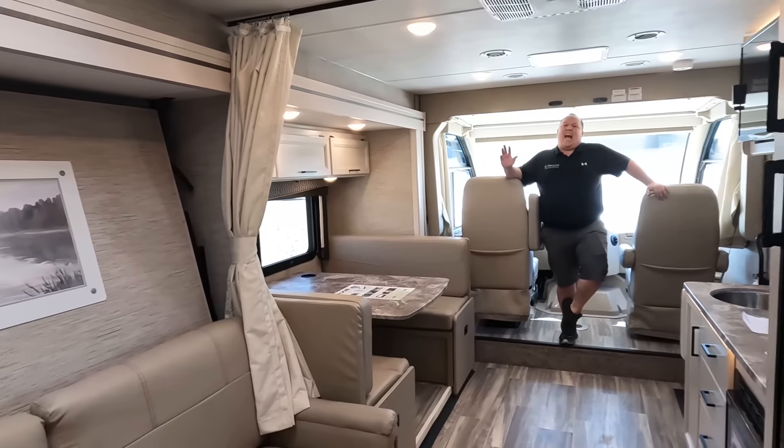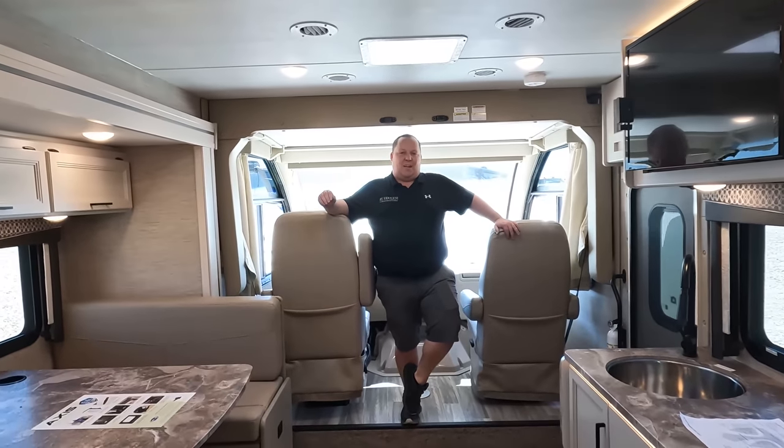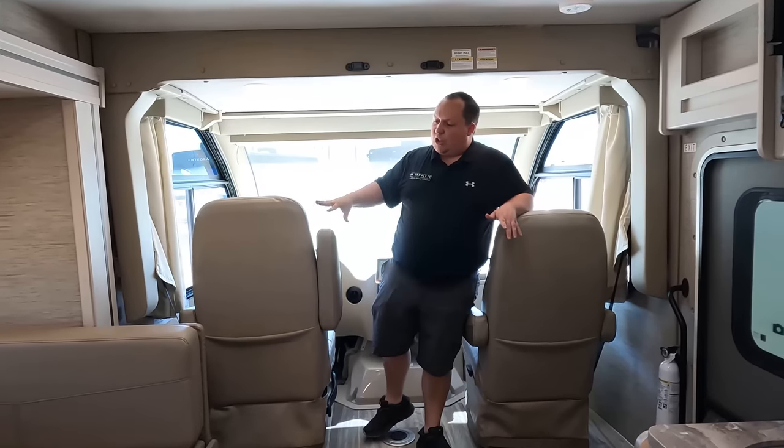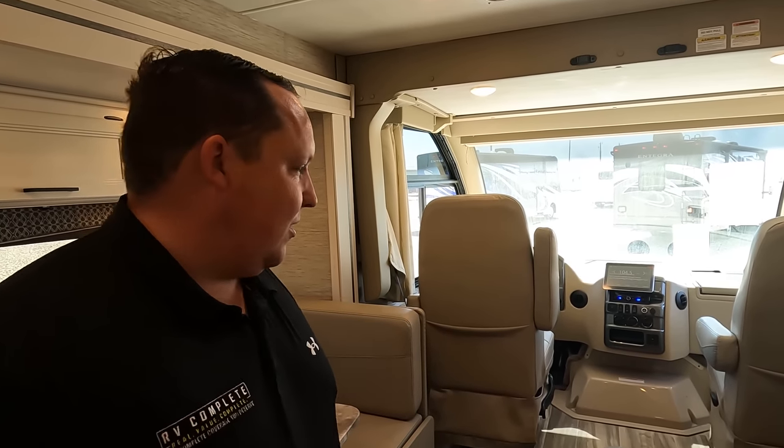Look at how big and spacious this tiny motorhome is — it's unbelievable. I did forget to mention the engine. It has the 7.3-liter V8 — the Godzilla engine — with 350 horsepower and 468 pound-feet of torque.